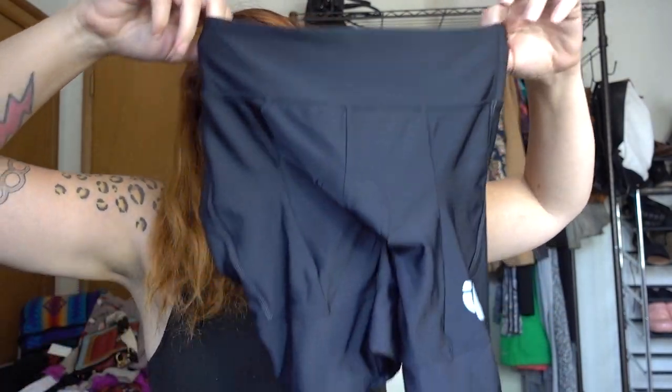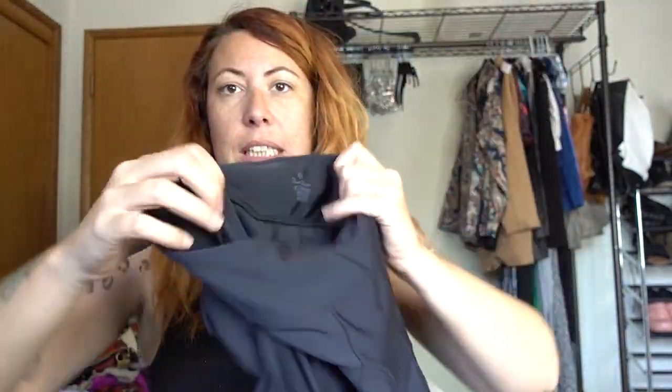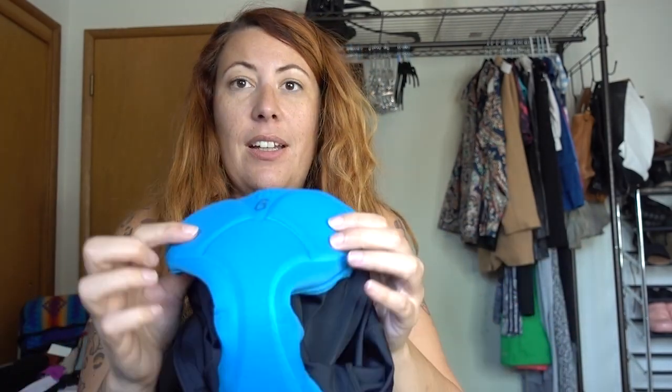These are a pair of padded bike shorts because I do cycling — I do spin classes and my butt hurts. So I've been buying these if they're in good condition for myself, and they sell too. These are Pearl Izumi padded bike shorts. I am so excited about these because we do a lot of jumping in that class. Butt hurts.